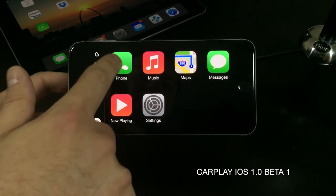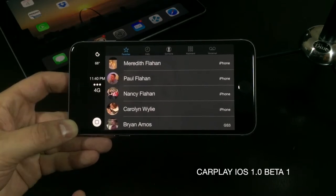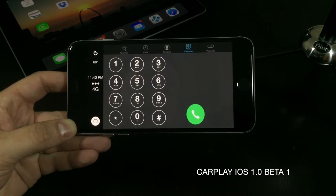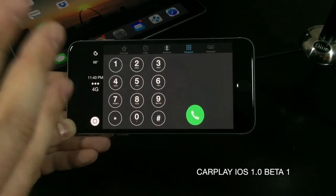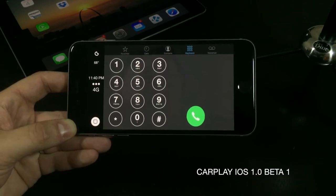Let's hop into the phone. You're presented with your favorites and you've got calls, contacts, a keyboard, and voicemail. Currently with my setup here, when I tap on voicemail the app crashes — but then again this is beta 1, keep that in mind.